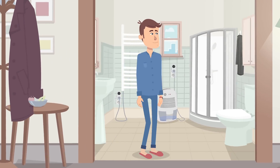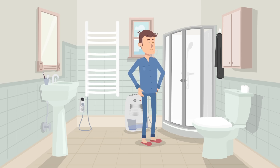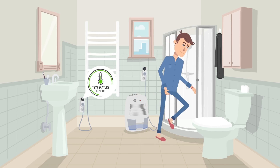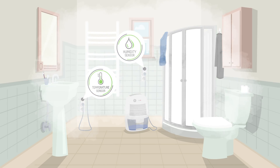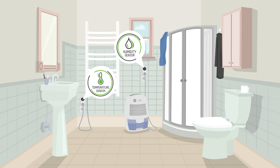You can set up the desired room temperature and humidity in the application. Cani controls these settings all the time. Should any change of conditions appear, Cani automatically turns the radiator or humidifier on.